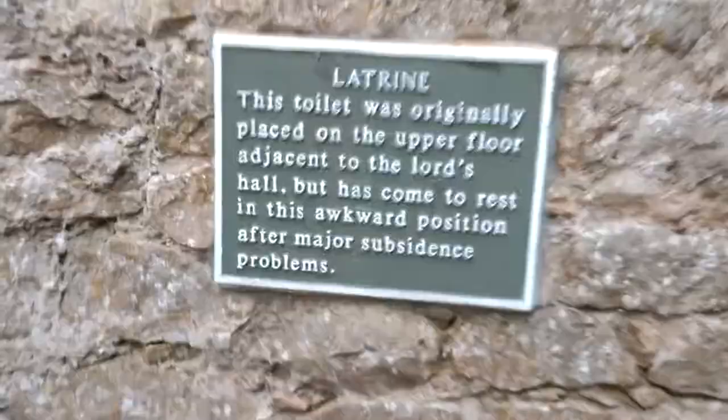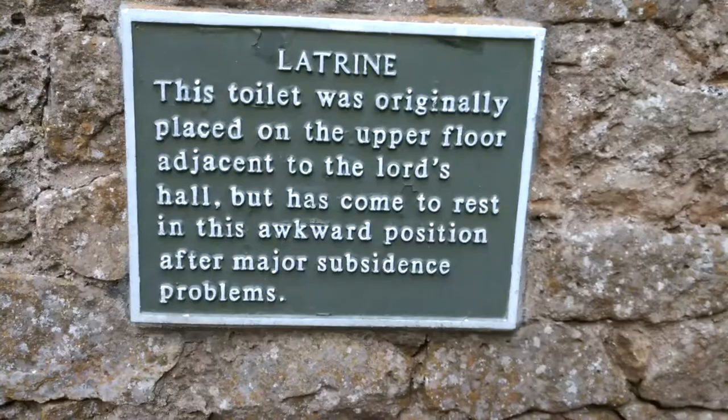The toilet — we call it a toilet — was originally placed in the upper floor adjacent to the Lord's Hall, but it's come to rest in this awkward position after major subsidence problems. And there it is. Down there, that's the toilet.